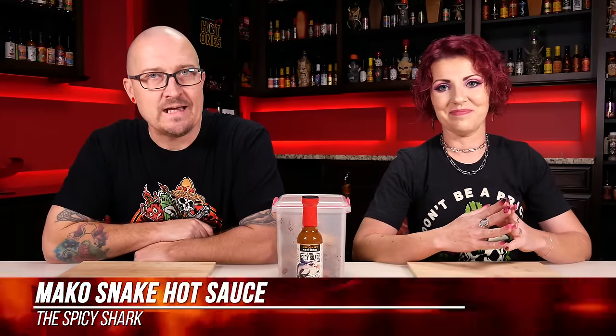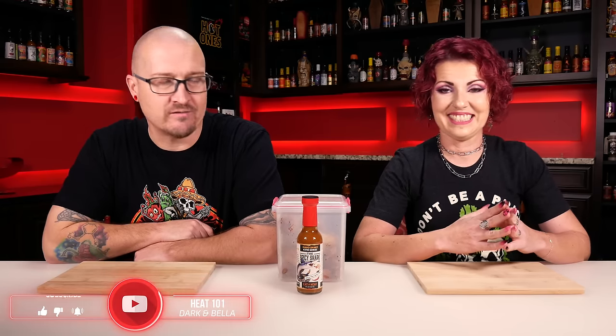Hey guys, what's going on? It's dark, and I'm here with the lovely Bella. Welcome to Heat 101. It has been quite a while, and we're back. We are. We're ready to go. We got a sauce in front of us and some wings. We're gonna do a little challenge for you guys.